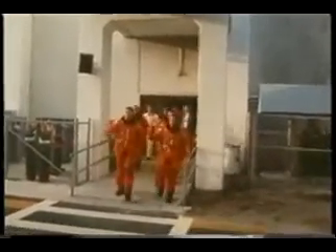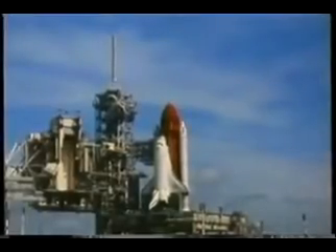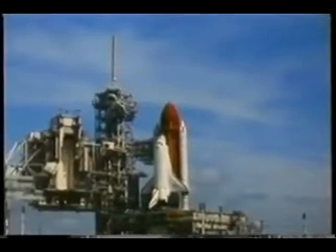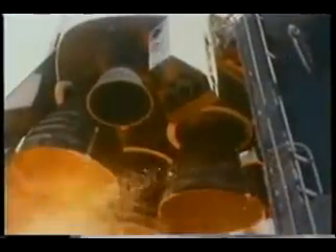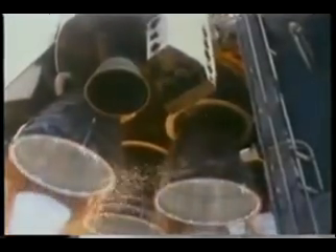Going out to the crew van, about 7:50 in the morning. Out on the pad, and about this time during the count, you really start putting your thinking hat on because you've got to go to work. Main engines start running, and we run them for about six seconds.